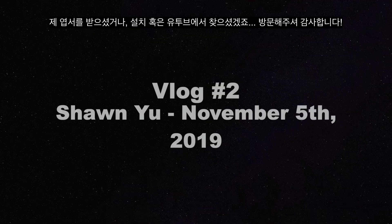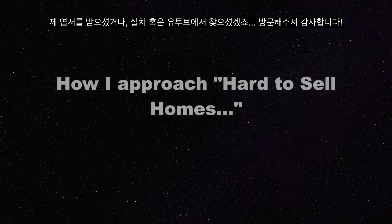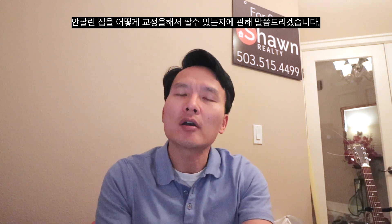Thanks for stopping by. You may have seen my postcard on the internet or maybe YouTube. I wanted to share with you how I approach the homes that did not sell — it's called expired listings — and sometimes for sale by owners who don't end up selling, how I approach it.